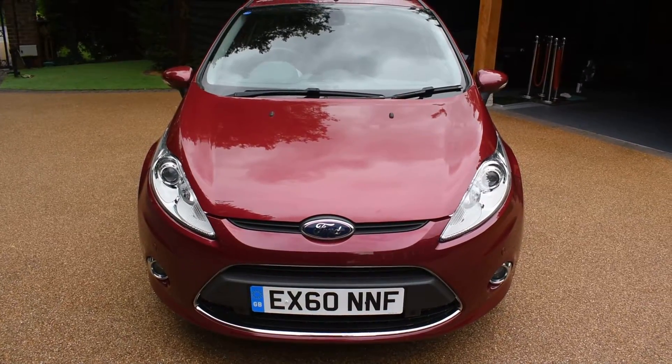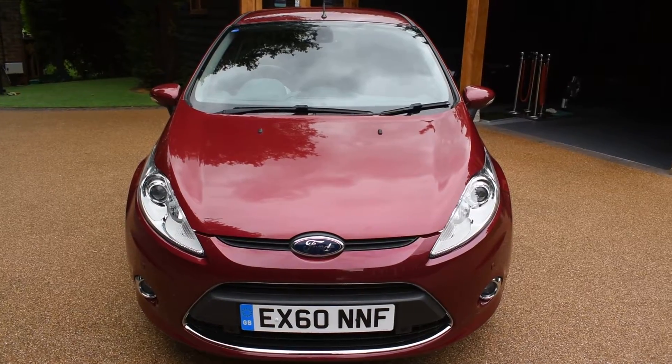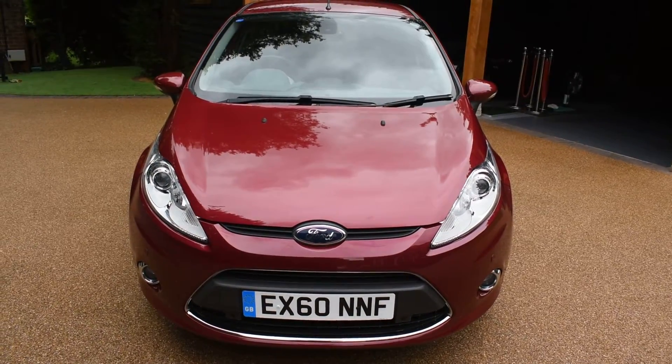Welcome to Just Peugeots. Here we have a superb 60-plate Ford Fiesta 1.4 Titanium Petrol Automatic that's just arrived in stock.